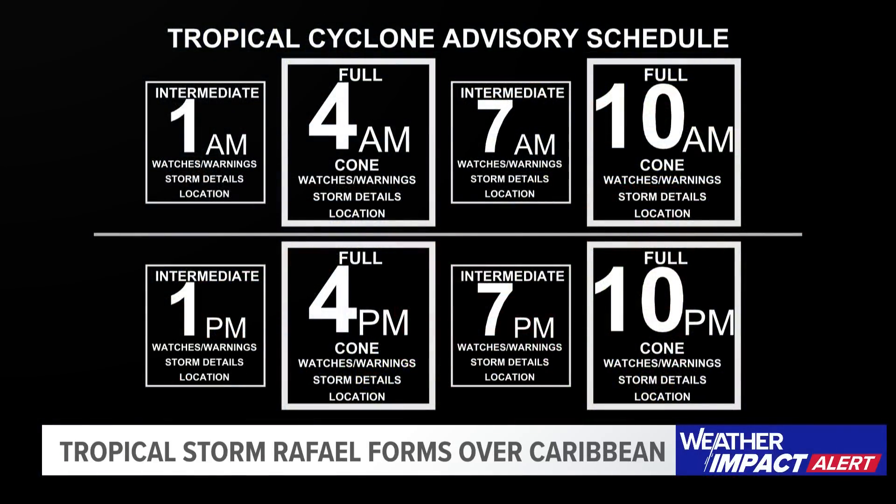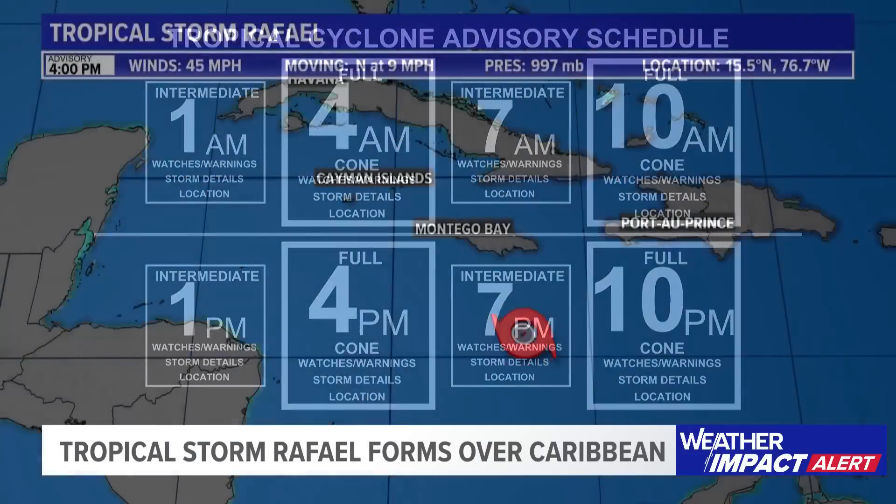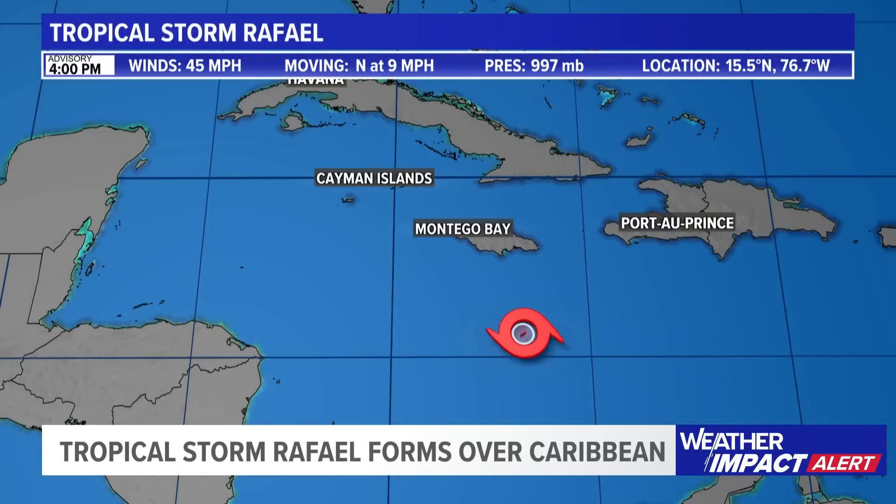A quick friendly reminder with the time change that we had over the weekend — now we get our advisories an hour earlier, so we get those at 1, 4, 7, and 10 p.m.